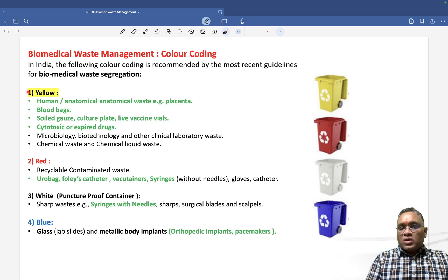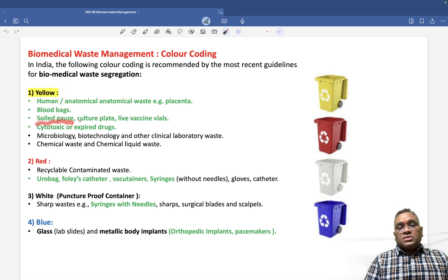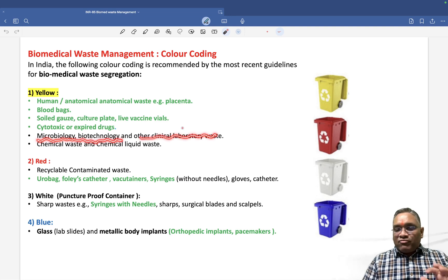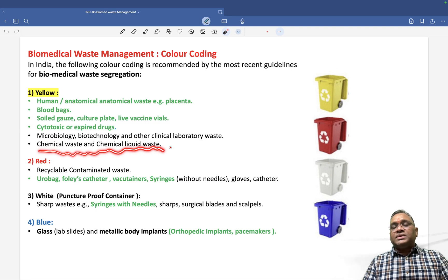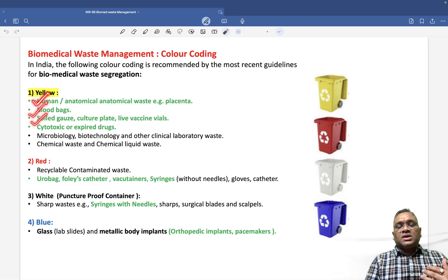In India we follow four color codes: yellow, red, white and blue. In the yellow bag, items marked in green are previous year exam questions. Yellow contains human and animal anatomical waste — for example, placenta and blood bags (blood bags in yellow is an important PYQ). Also included: soiled gauze, culture plates, live vaccine vials, cytotoxic or expired drugs, microbiology/biotechnology and other clinical lab waste, and chemical waste including chemical liquid waste.